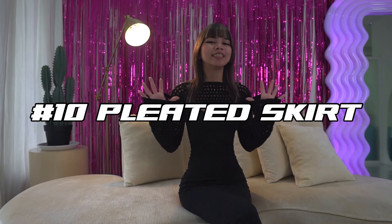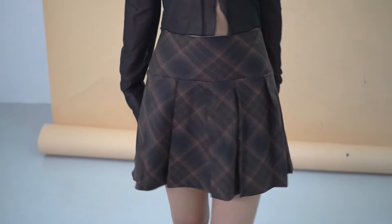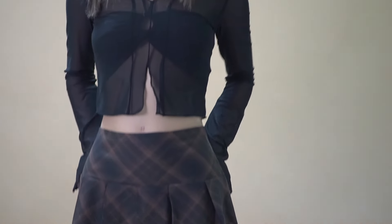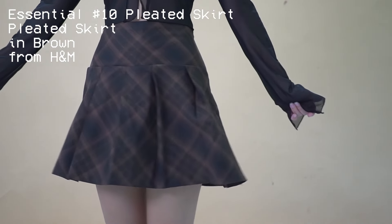Okay, next coming in at number ten we have a pleated skirt. Pleated skirts are super versatile — you can wear a simple outfit and let it be the statement piece, or you could also wear something a little bit over the top and it'll complement it. The skirt that I have is a pleated skirt in brown from H&M.